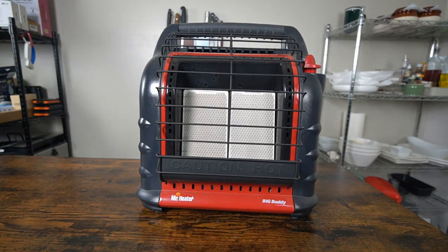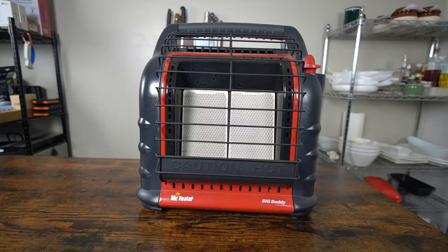Are you looking for the top 5 best indoor propane heaters? In this video we will look at some of the top 5 best indoor propane heaters on the market. For more details and price, click the product link in the description below.